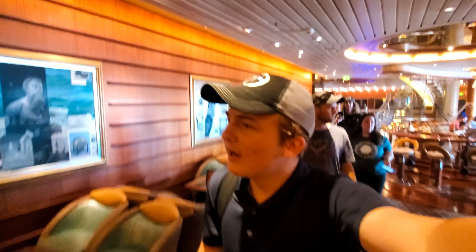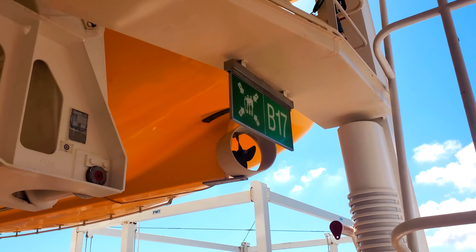We made it on board and we are heading to our muster drill now. Alright folks, we got the muster drill done — very simple. Use the Royal Caribbean app to find your muster drill station. Do that when you first get on board, as it saves you a bunch of time.